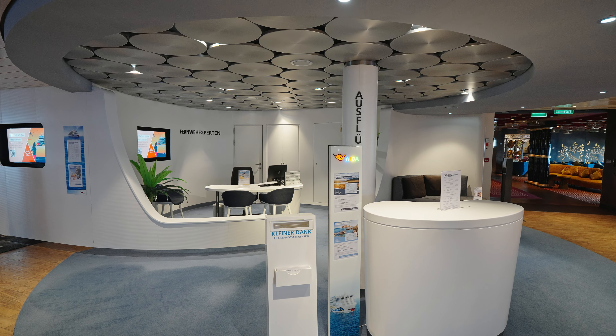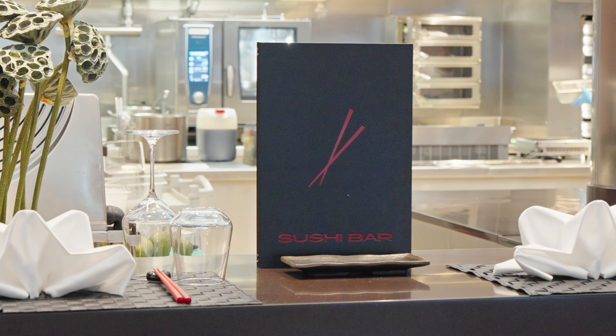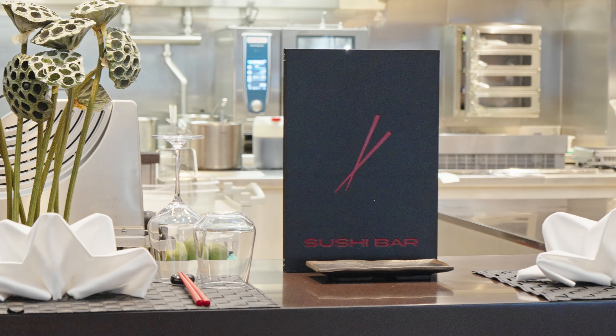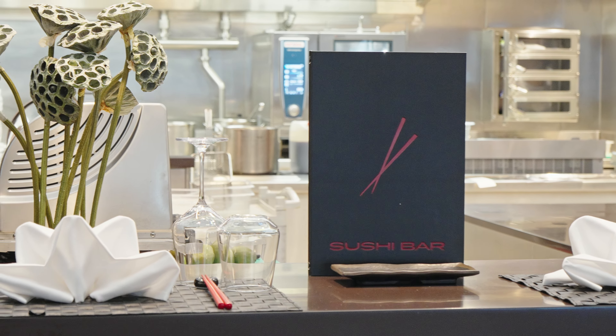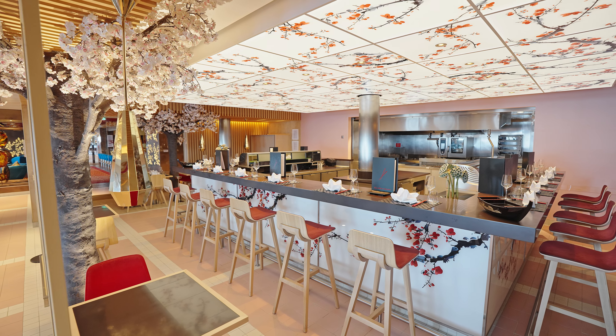Natürlich gibt es an Bord auch ein Fotostudio. Auf Deck 6 findet man ebenfalls die Rezeption. Außerdem gibt es hier noch den Schalter der Fernweh-Experten.